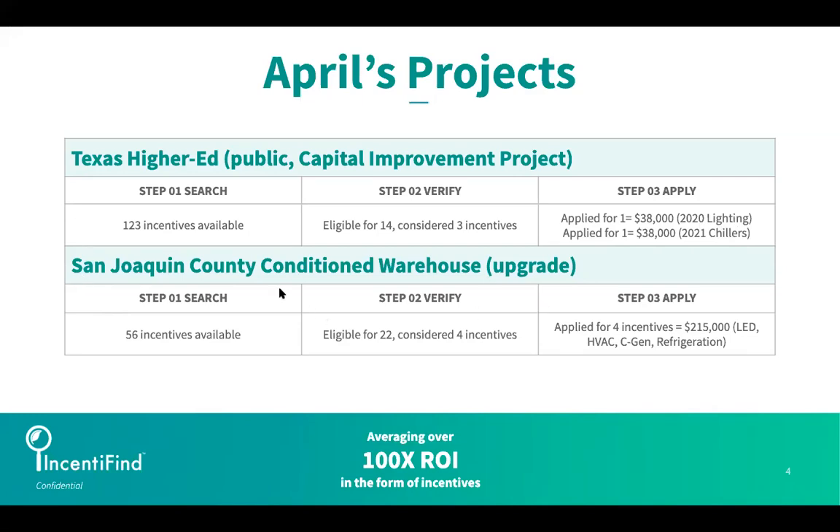For the San Joaquin County Conditioned Warehouse, the owner asked us not to reveal which city this is, so we just used county level. This was a massive conditioned warehouse, and we are seeing a lot of these types of portfolios come into us. It was existing, it was an older asset, and it was due for an upgrade.